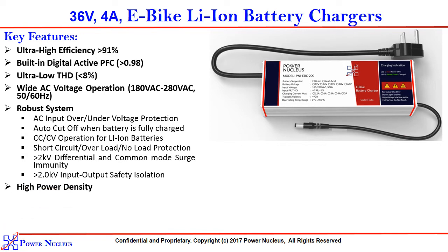It has a very high power density. The dimensions are 212 x 68 x 41 mm and the weight is approximately 550 grams.